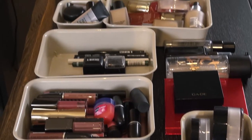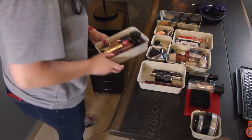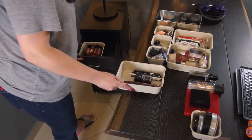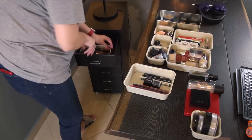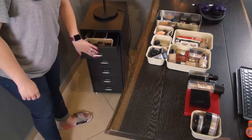I finished cleaning all of my makeup and now it's time to organize it. First, I'm going to start with the lipsticks because these are the products I use most frequently, so they will go in the first drawer, as well as the lip pencils because they obviously go together. I also added the eye pencils in the same container because it made sense to put all the pencils together with the sharpeners.